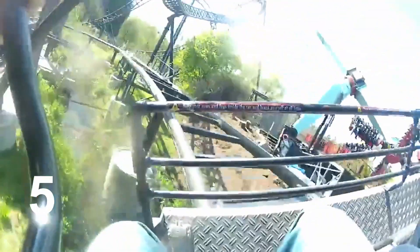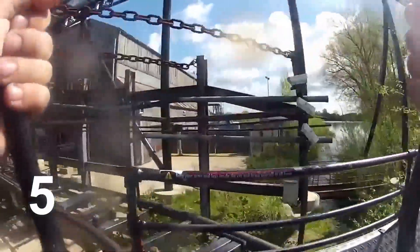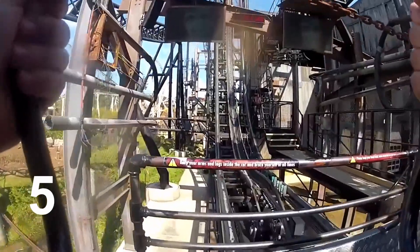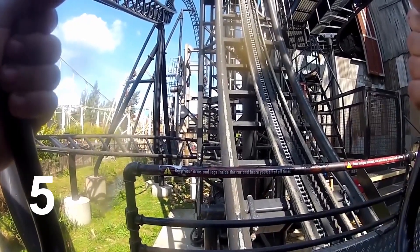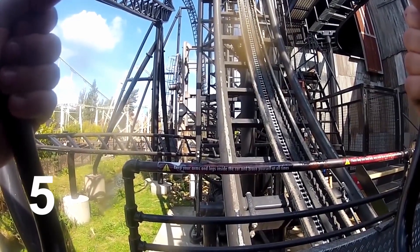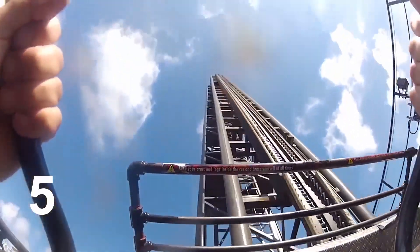My number 5 is Saw the Ride. Saw the Ride is a roller coaster located in Old Town, which is towards the back end of the park. Saw is the Gerstlauer Eurofighter, which is obviously manufactured by Gerstlauer. This ride is heavily based around the Saw film franchise. Designed by Merlin, Gerstlauer Studios and Gerstlauer, it opened to the public on the 13th of March 2009. Last year it celebrated its 10th anniversary. Saw the Ride is 30 meters tall and reaches speeds of 89 kilometers an hour.